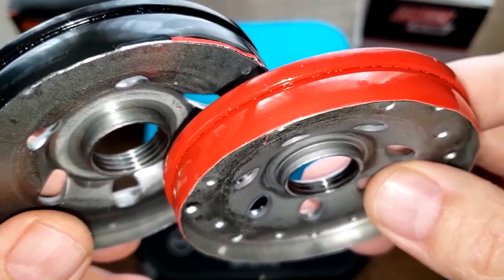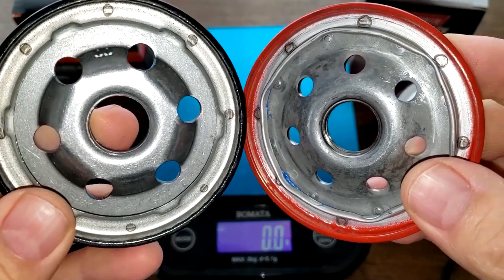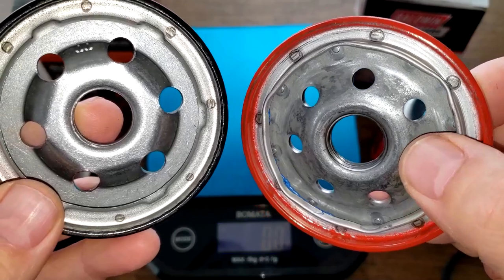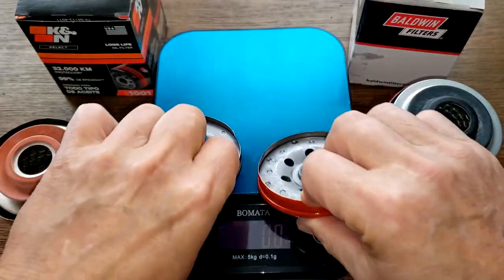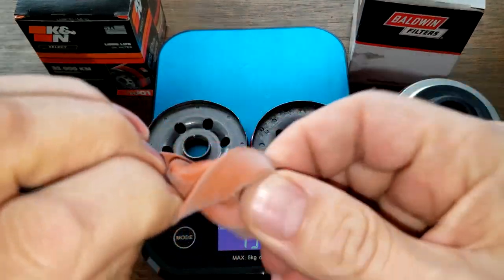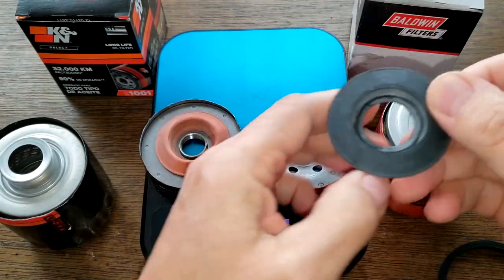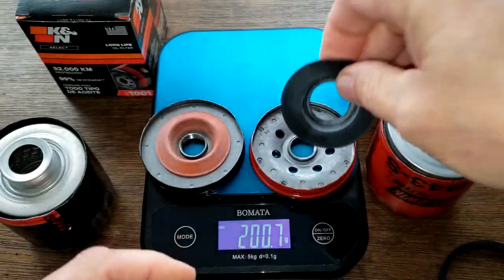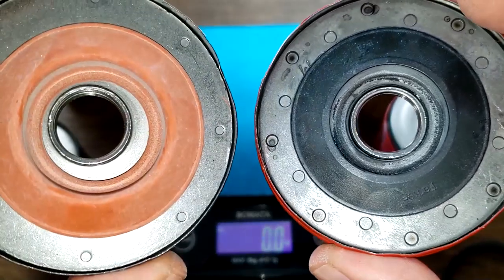You can tell the K&N on my left has one extra groove there for threads, and the inlet holes are bigger on the K&N, but you have one more extra hole in the Baldwin. Looking at the anti-drain back valves: the K&N has a silicone anti-drain back valve and the Baldwin has a nitro rubber anti-drain back valve, and they both cover the holes nicely.